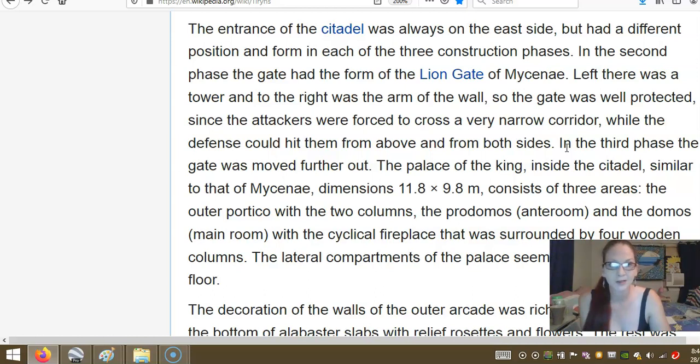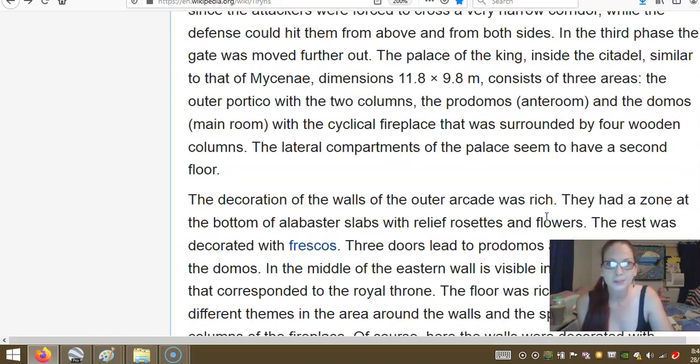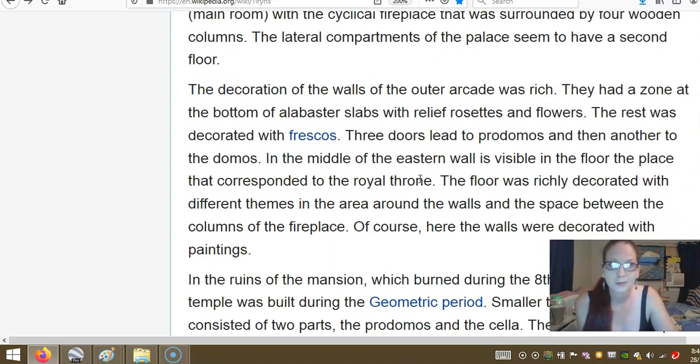In the third phase, the gate was moved further out from the palace. The palace of the king inside the citadel — smaller than that of Mycenae — with dimensions of 11 by 8 and 9 by 8 metres, consists of three areas: the outer portico with two columns, the anteroom, and the main room. The cylindrical fireplace was surrounded by four wooden columns. The decorations on the walls of the outer arch were rich — a zone at the bottom of alabaster slabs with relief rosettes and flowers. The middle of the eastern wall shows in the floor the position that corresponded to the royal throne. The floor was richly decorated with different themes in the area around the walls and space between the columns of the fireplace.